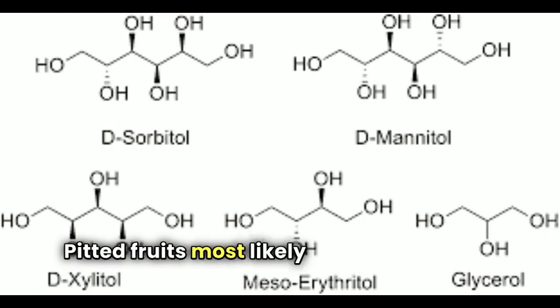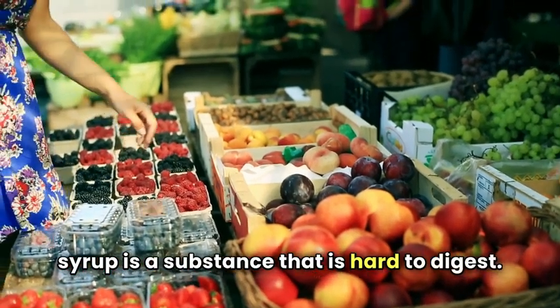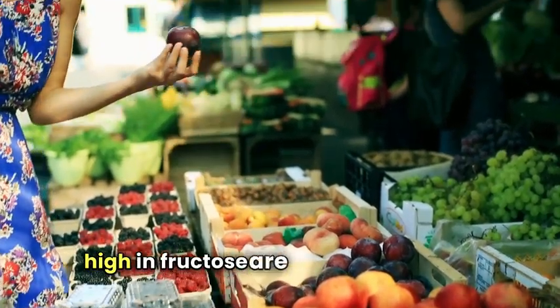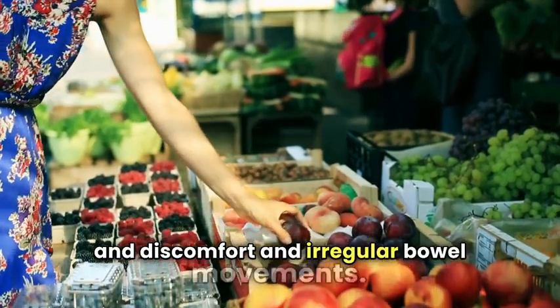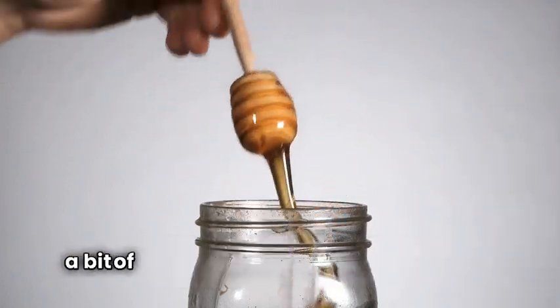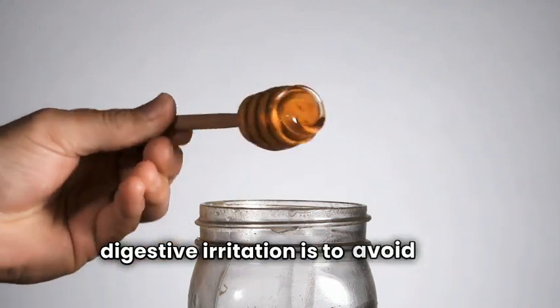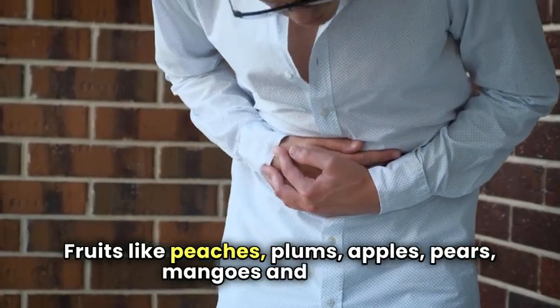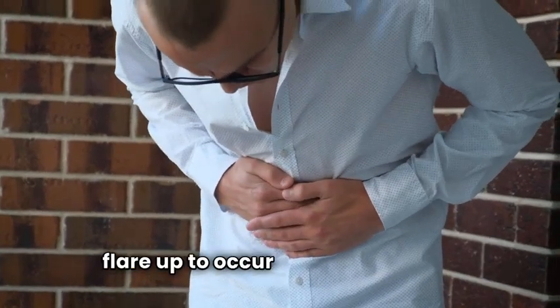Pitted fruits — most likely you've heard that high-fructose corn syrup is a substance that is hard to digest. As an IBS patient, any foods high in fructose are difficult to digest. This can cause bloating, stomach pain, discomfort, and irregular bowel movements. Agave and honey can also affect some who suffer from IBS, so take note if your symptoms increase after using this type of sweetener. The best way to avoid this digestive irritation is to avoid high fructose altogether. Fruits like peaches, plums, apples, pears, mangoes, and cherries are all high in fructose and can cause flare-ups in an IBS patient.